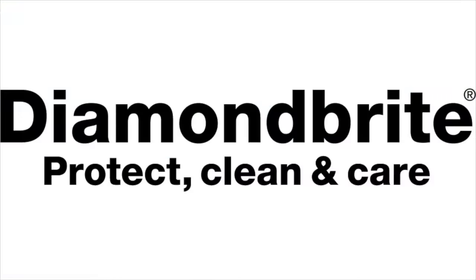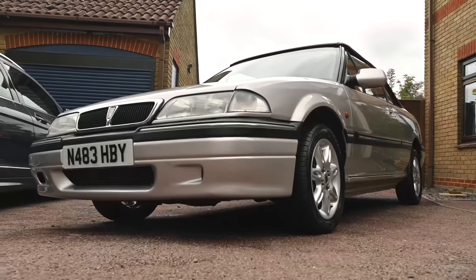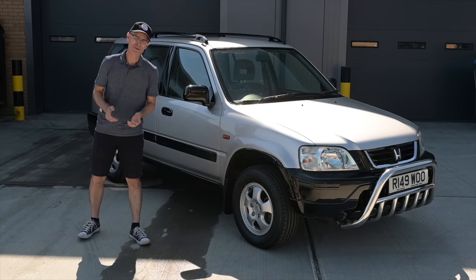We're about to be sponsored by Diamond Brite, the car care products that have been keeping the Furious fleet looking their best. To find all you need to keep your car clean and protected, follow the link below to diamondbrite.co.uk.